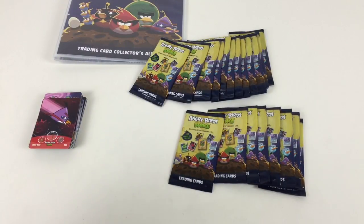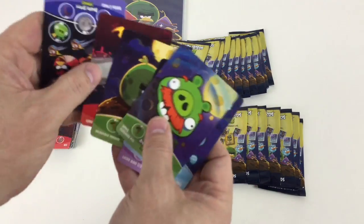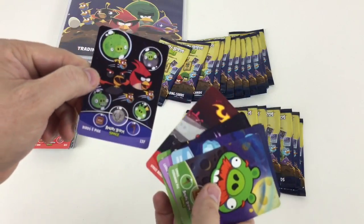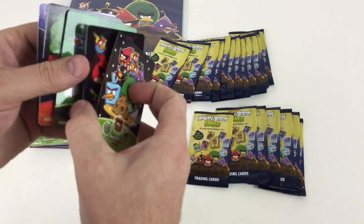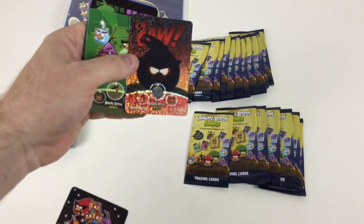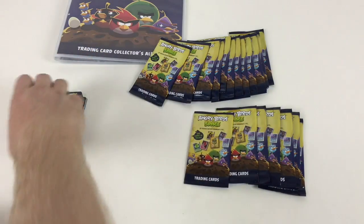Let us know who your favourite Angry Bird is — we love Bomb and also Red. If you've seen the new film, it's awesome, we've seen it a couple of times. There's a weird sort of pattern one here with birds and pigs. These were a pound a packet when they first came out. You get six cards and it's okay value really because they are actually pretty cool cards. Look at that — a cool holographic Super Red card!